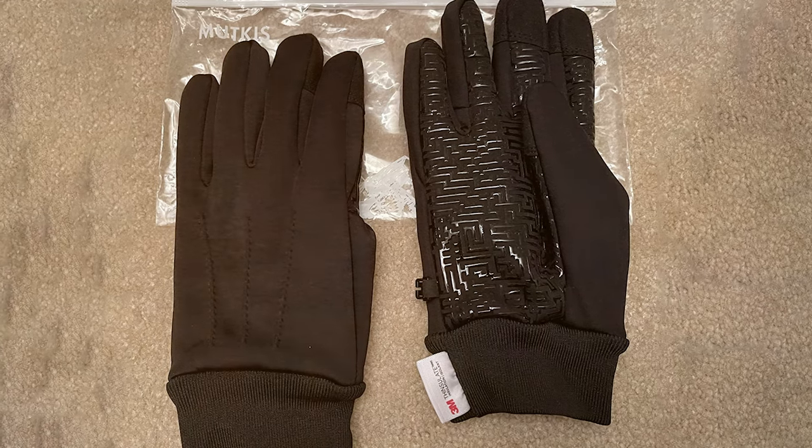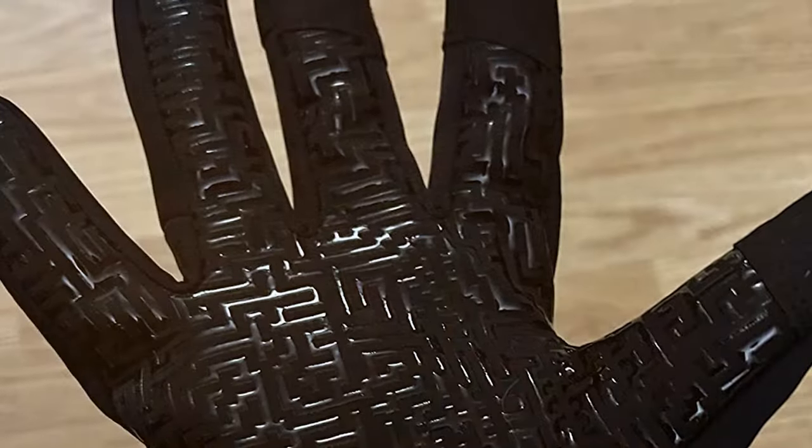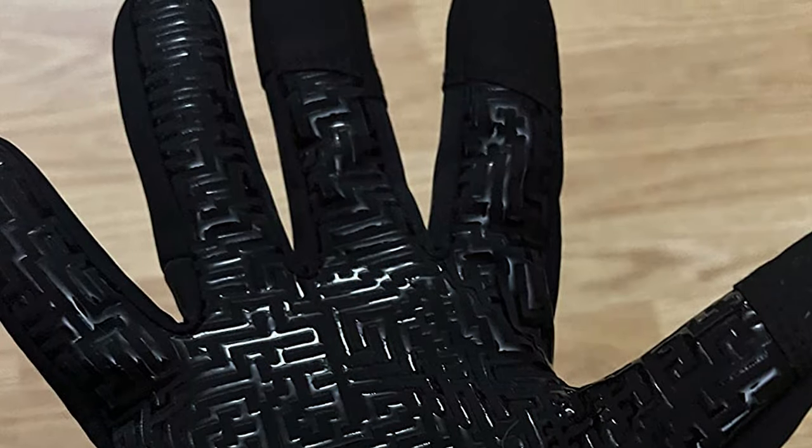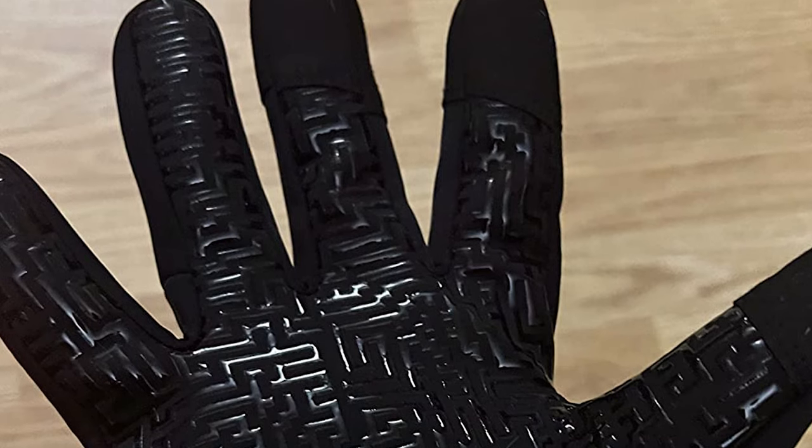In summary, the Waterproof Winter Gloves for Men and Women are the ideal pick for those who want quality and versatility without breaking the bank. These gloves are ready to keep you warm and dry, no matter the winter adventure.